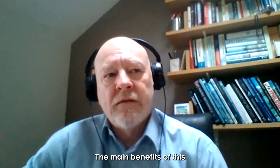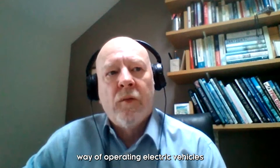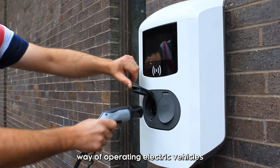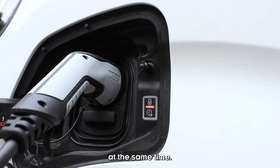The main benefit of this project is to explore how this novel way of operating electric vehicles can benefit businesses and society at the same time.